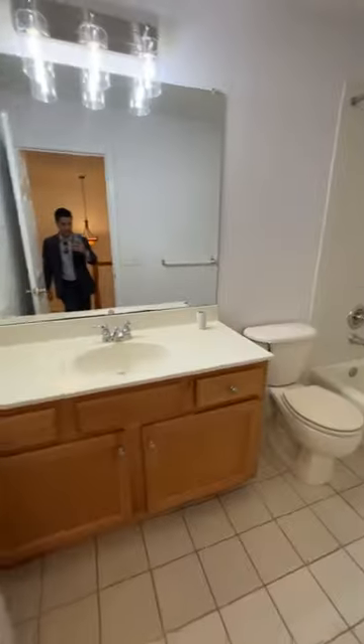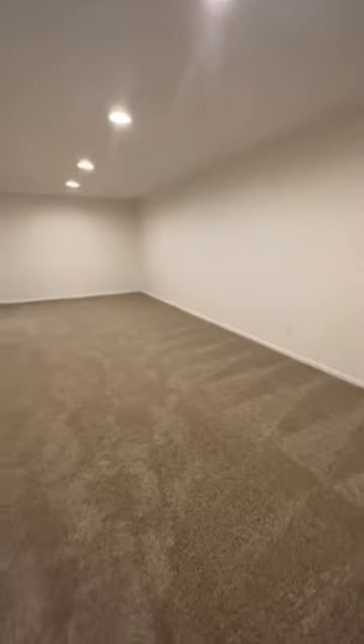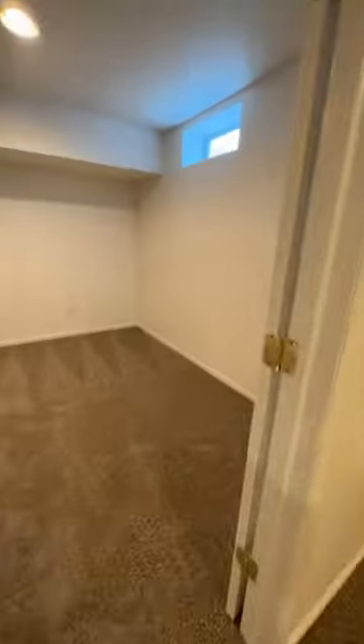You have one and two smaller bedrooms here on the second floor, and this is the shared bathroom for them. In the basement, you've got the finished basement — you can put a little game room or anything you want.